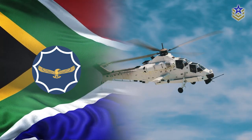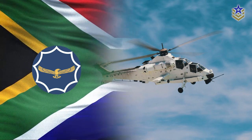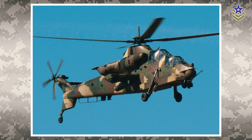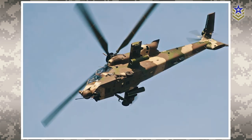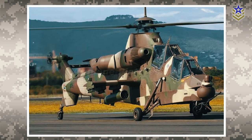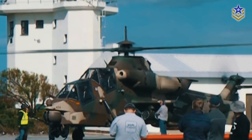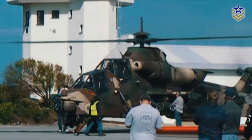As of 2022, the South African Air Force is the only operator of the Rooivalk, operating a fleet of 12 helicopters. However, the serviceability of the fleet has been affected by a lack of maintenance funds. According to some reports, only four of the 12 helicopters were available for deployment as of 2021, due to a shortage of spare parts and maintenance funds. The South African government has stated that it is committed to maintaining the Rooivalk fleet and is working to address the funding issue.